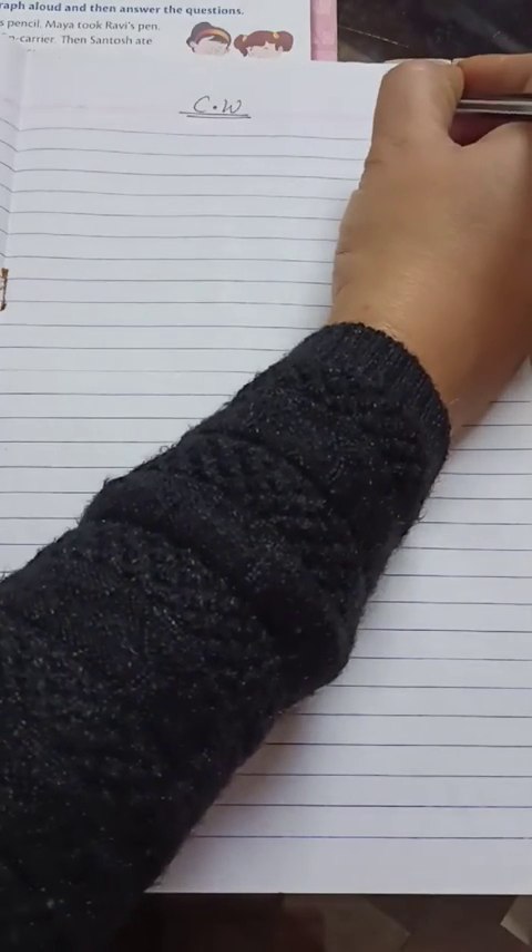Exercise Number Two's heading is 'Put these sentences into their correct order.' In this exercise, the heading is saying that the following sentences will be arranged into their correct order. Now let's do this exercise together. First of all, we will write here CW as usual, and the date of today's class.